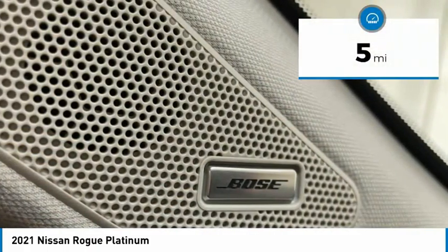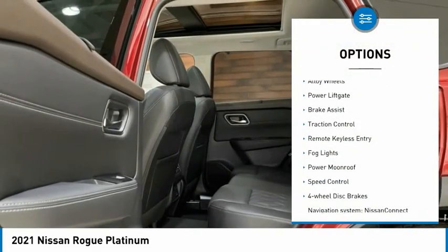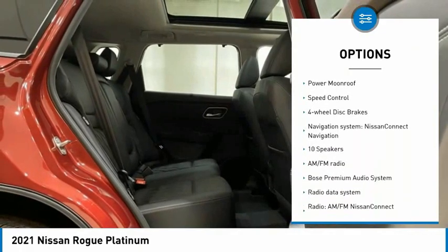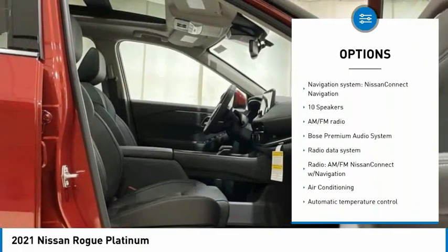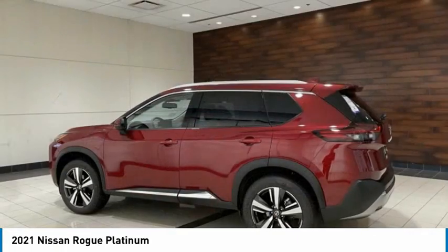This vehicle has less than 100 miles. Here are some of this vehicle's great options: electronic stability control, alloy wheels, power liftgate, brake assist, traction control, remote keyless entry, fog lights, power moonroof, speed control, four-wheel disc brakes.